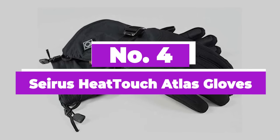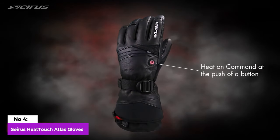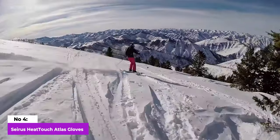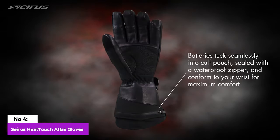Number 4: Cyrus Heat Touch Atlas Gloves. These gloves stand out as some of the most lightweight and stylish options we've come across, catering perfectly to the needs of skiers, snowboarders, sledders, and snowshoers. They feature slim liners renowned for their outstanding touchscreen compatibility, among the best we've seen in gloves.